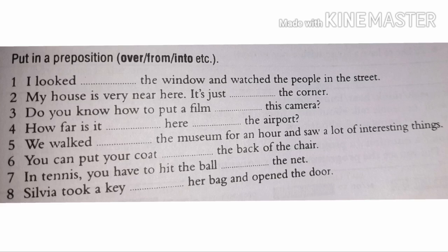Number six: you can put your coat on the back of the chair, or over the back of the chair — both are correct, so on and over are both appropriate. In tennis, you have to hit the ball over the net. Sylvia took a key out of her bag and opened the door. That was all for today's video.